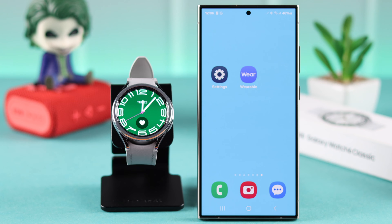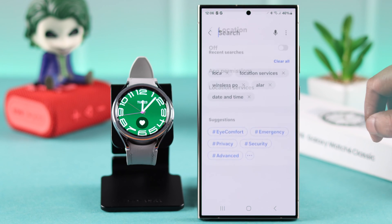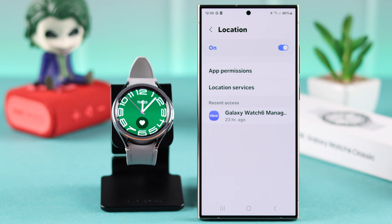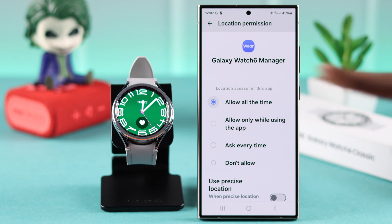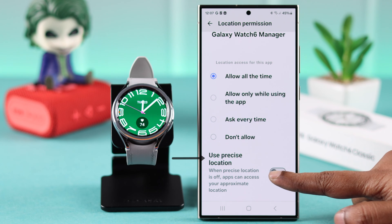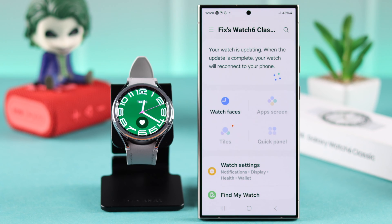After restarting your devices, go to Settings on your phone, search for Location, and make sure Location is turned on. After that, enable location permission for the Wearable app. At the same time, it's better if you turn on Use Precise Location if it's available on your device.